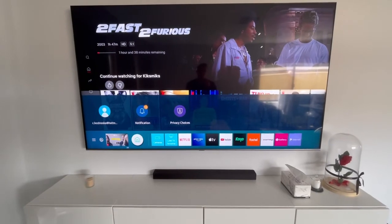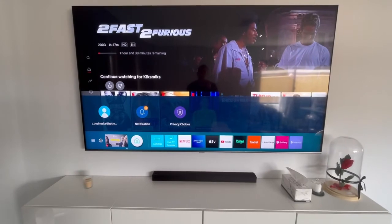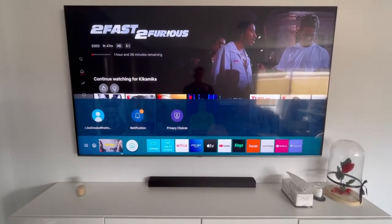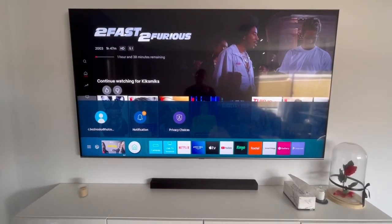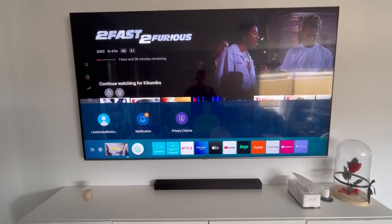This menu and remote are much easier to use than competitive brands such as Sony, which has too many buttons, or LG with its mouse pad. If you're after an 85-inch TV, this is probably the best you'll get and you cannot go wrong with it.